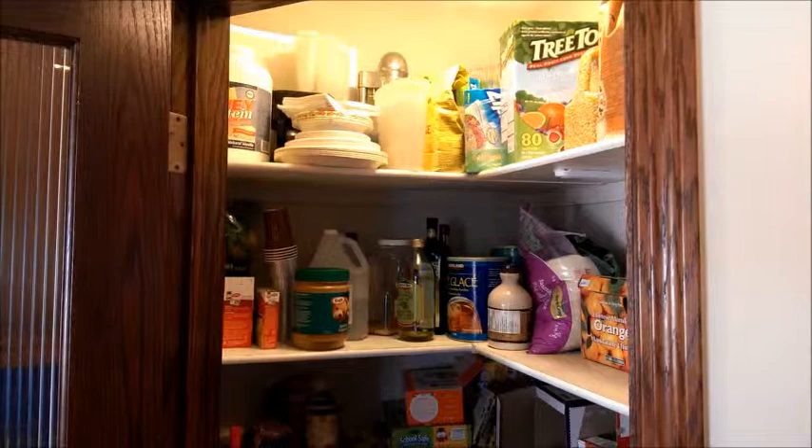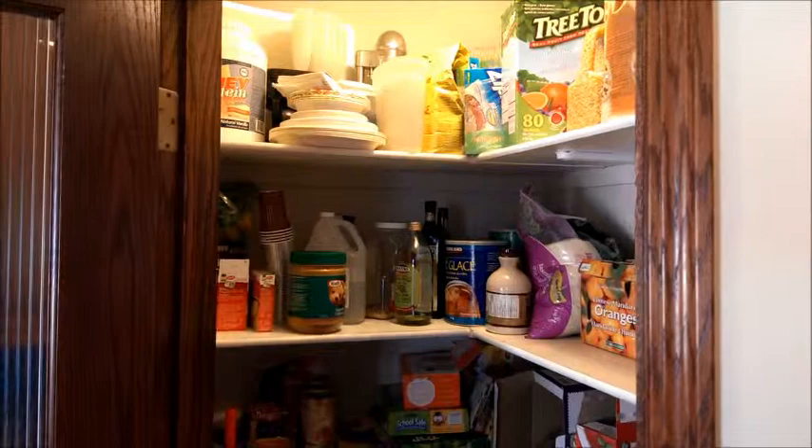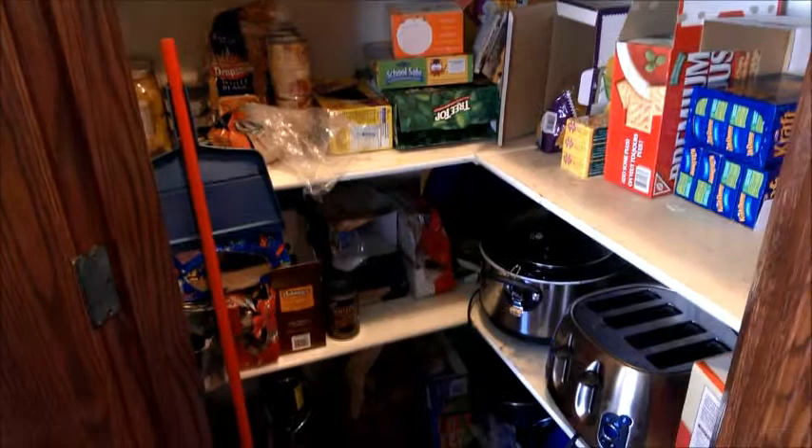The first thing you notice is there's stuff all the way up to the ceiling. The second thing is that we have a variety of appliances just kind of thrown in here, so I don't have like an appliance zone. We've got a shake maker up there — it hasn't been used in a few years. We've got a small coffee maker behind those paper plates. The next appliances are over to the right, but down on the bottom are the ones that get used the most often.